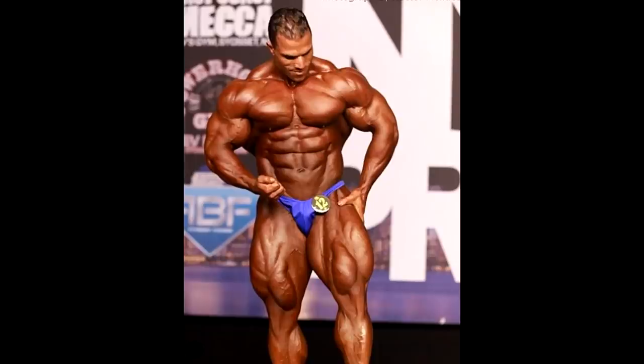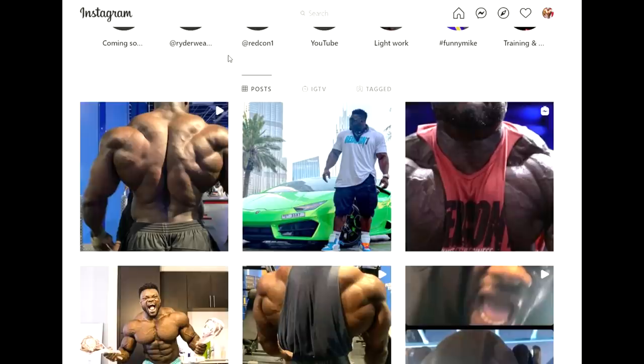Hassan Mostafa is an enigma we cannot figure out. We don't know what his conditioning is right now or how well he'll do at the New York Pro. Even if he is conditioned, is he good enough to beat Nick Walker? I can definitely see why so many people have him winning the show, but is it gonna be him, Justin, Nick, or Blessing Awodibu?